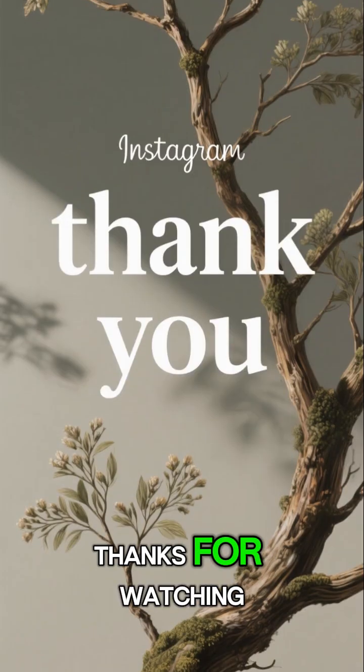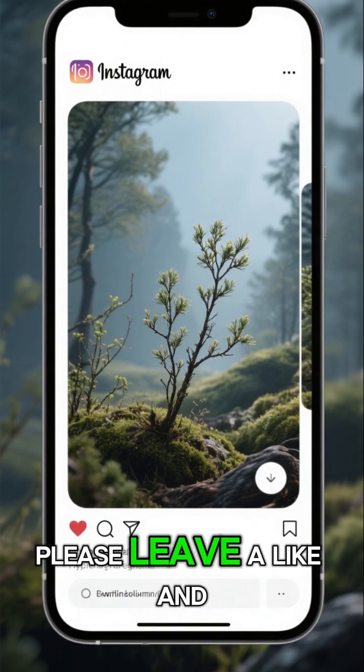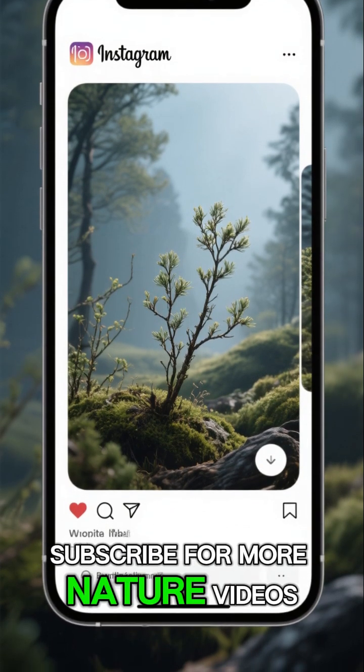Thanks for watching! If you enjoyed this video, please leave a like and subscribe for more nature videos.